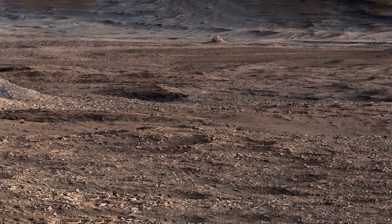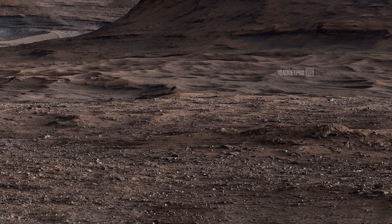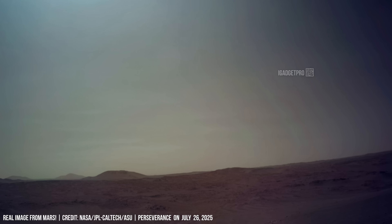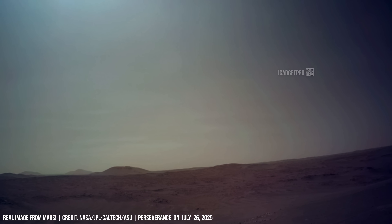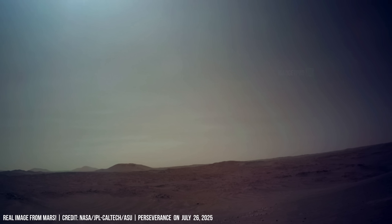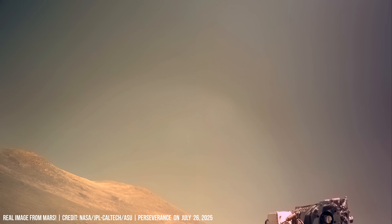Martian dunes are formed by wind. The sky on the red planet is unusual. Here you can see how the sun's rays slightly distort the light when it makes a 4K tour inside the Jezero crater.